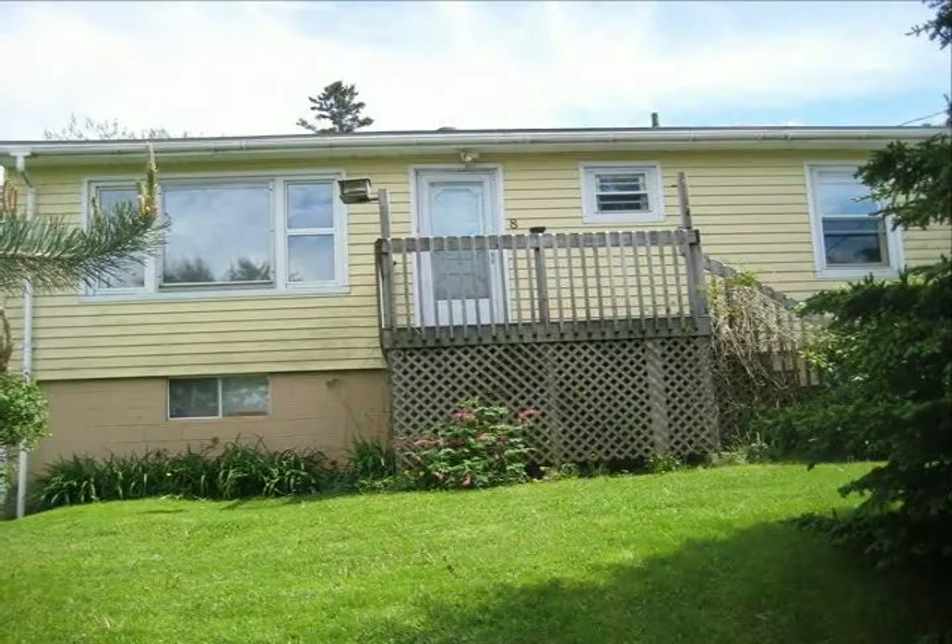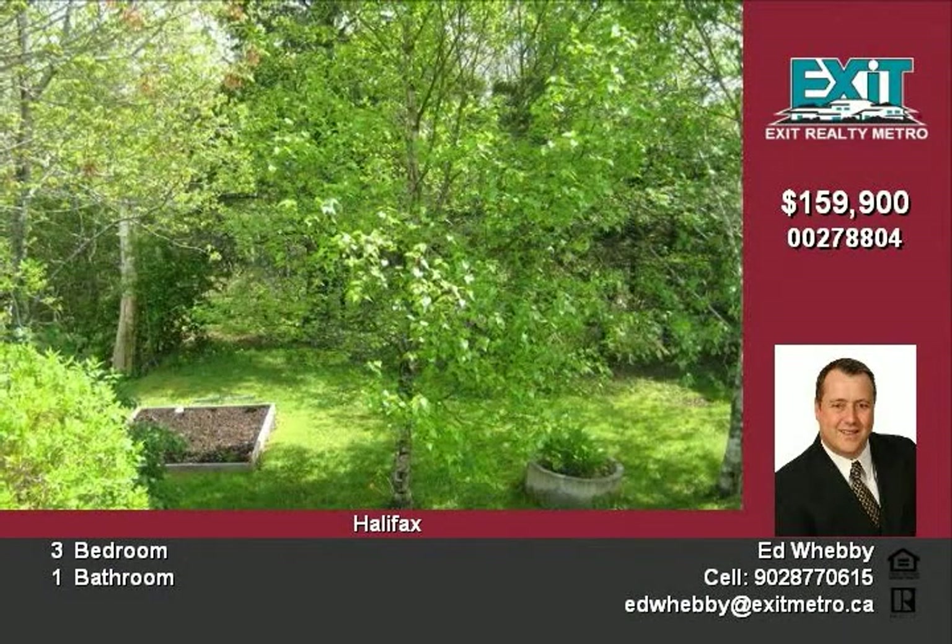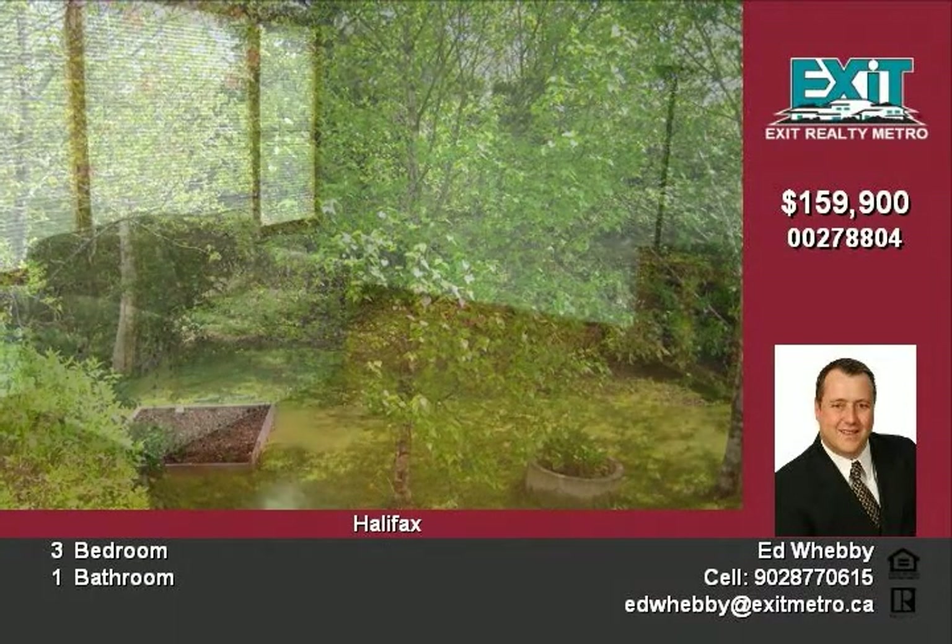Perfect home for the first-time buyer or for those looking to downsize. This three-bedroom one-bath home sits on a large mature lot with lots of trees, shrubs and gardens awaiting your green thumb.